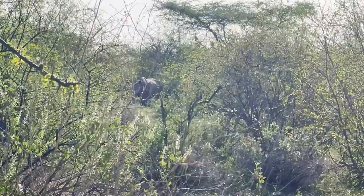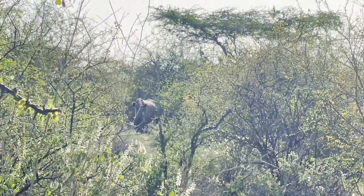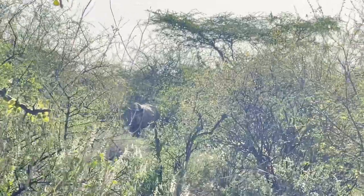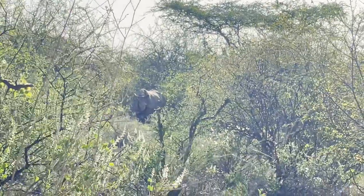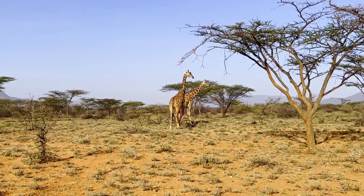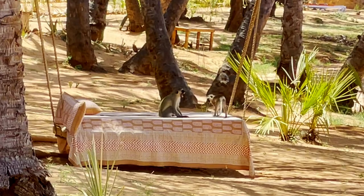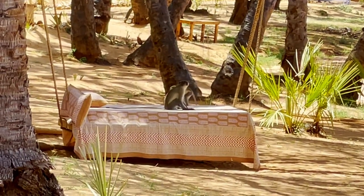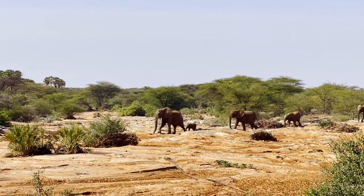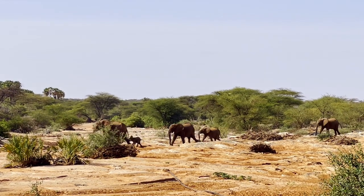Now, the main reason you would come to Suruni Rhino is to see the rhinos. Unlike other lodges in Kenya, this isn't an area that's known for its abundance of wildlife. It does have some — there are some vultures here, and also giraffes. There are tons of monkeys that like to hang out by the lodge and steal your food and your toiletries. There are also elephants that will make their way over to the watering holes by the lodge, which I thought was really cool.